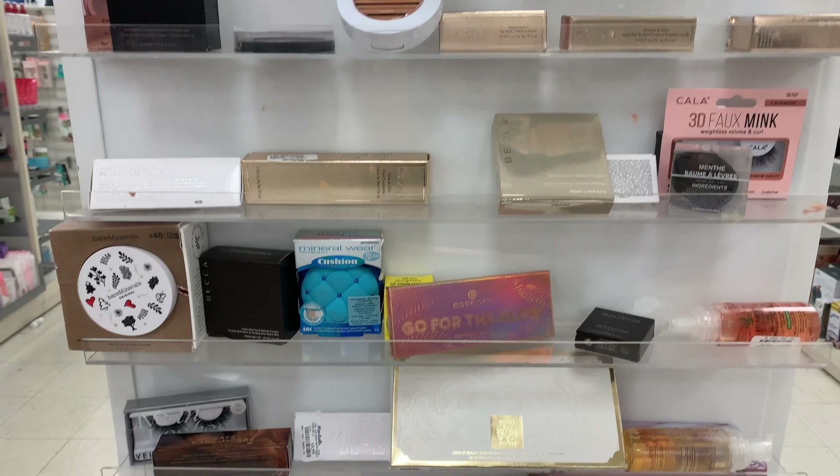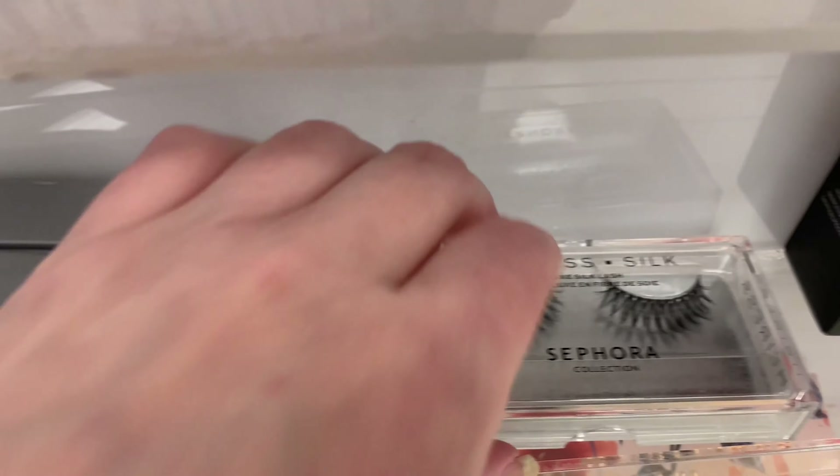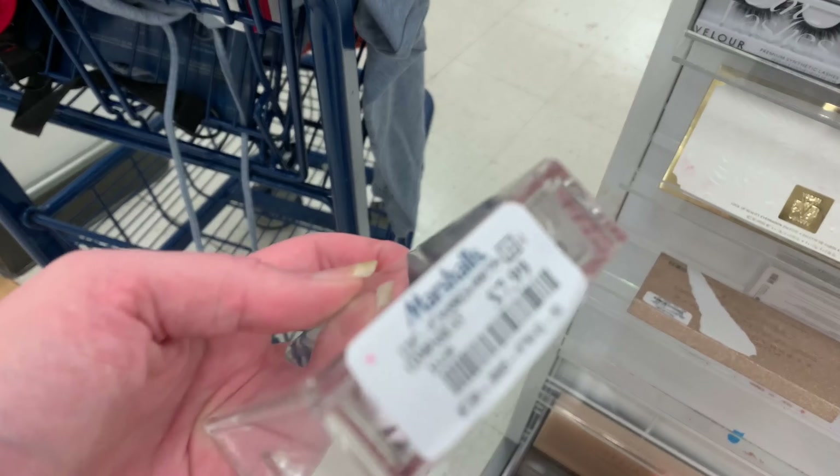As you can see, some of the areas of the shelves weren't real packed, but there was some newness. There was some more Sephora. Look at those lashes — don't they look so pretty? $7.99.